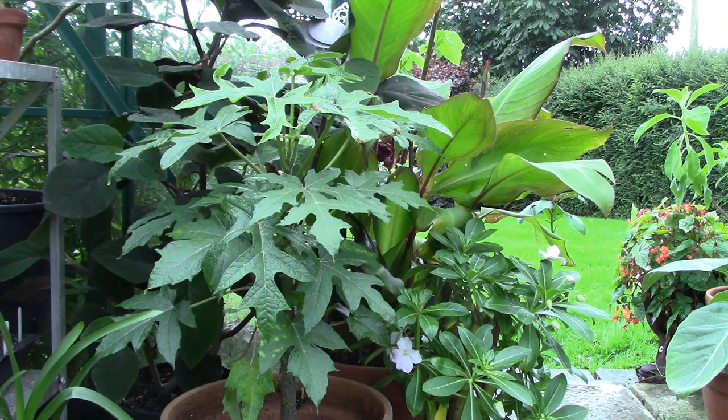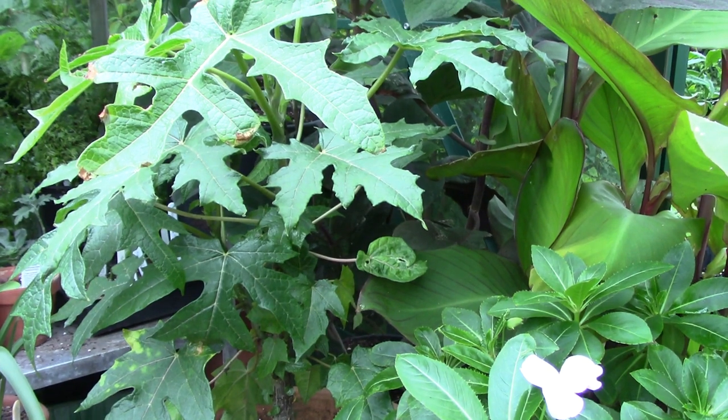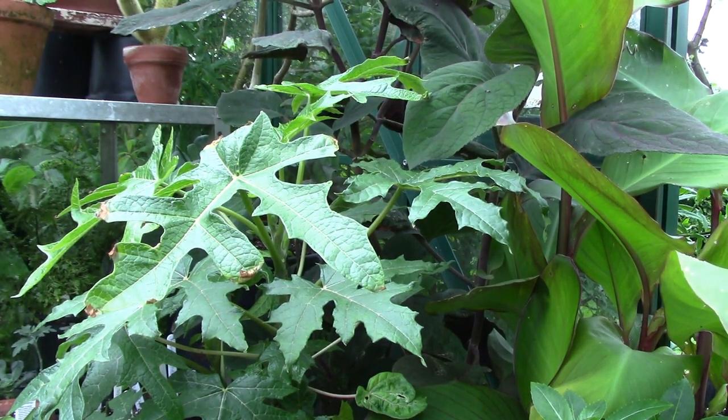The next plant I want to introduce you to is the Mountain Papaya — that plant on the left with the very interesting leaves. This is the Mountain Papaya which comes from the Andes, where it's cooler. It's not the tropical one known as Carica, or the one from North America known as Paw Paw. This is an evergreen small tree that will eventually grow to about 10 meters in height, which is a whopping size for a greenhouse.